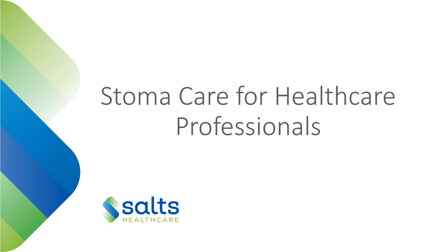Hi everyone, my name's Rosa and I'm from Ames Corp. We distribute SALTS products throughout Australia and New Zealand, and I'm going to talk to you today about stoma care for healthcare professionals.